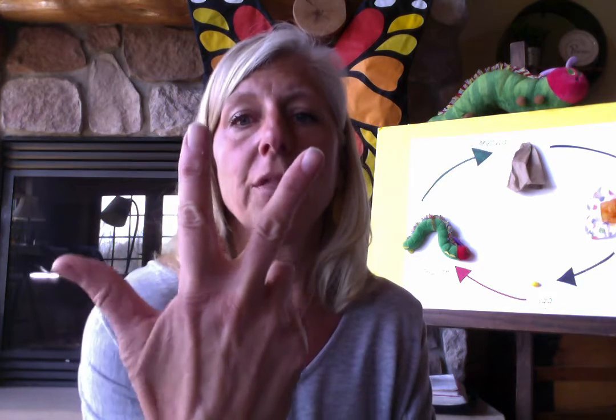One. Two. And then here's where it gets a little bit tricky — our thumb comes out for three. Four, the thumb comes back in. And five. Now flip your hand around. Six: you'll touch your pinky to your thumb. Seven: your ring finger to your thumb. Eight: your middle finger to your thumb. And nine: your index finger to your thumb. And watch this for ten — we wiggle it back and forth. Ten.